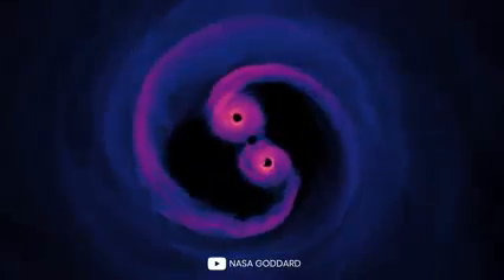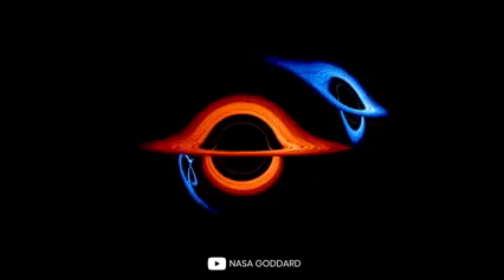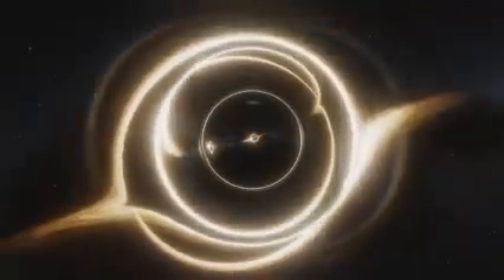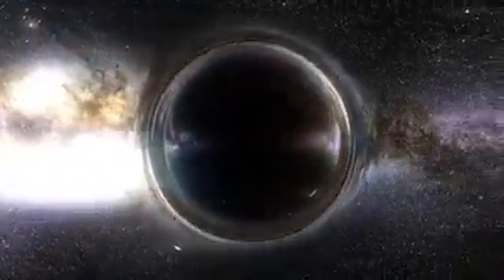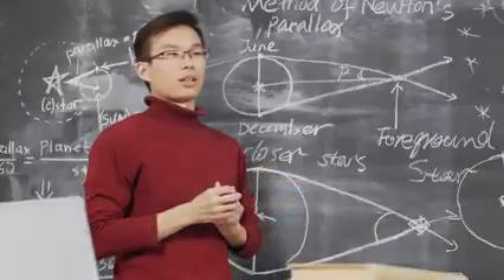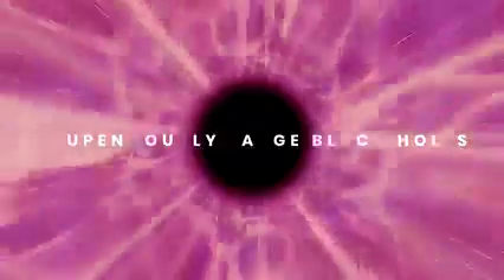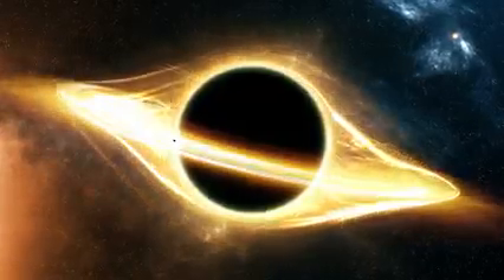One idea for how such a monstrous black hole grew is that a different black hole served as a seed, feeding a bigger one by merging with it. But computer simulations show this isn't what happened with Ton 618. A more probable scenario is multiple black holes merging together over time. Ton 618 remains the most massive black hole discovered to date. Scientists have even started suggesting there could be a new class called stupendously large black holes, with a mass above 100 billion solar masses — and potentially much more.